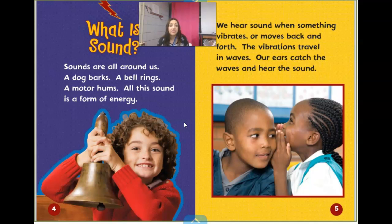We hear sounds when something vibrates or moves back and forth. The vibration travels in waves. Our ears catch the waves and hear the sound.